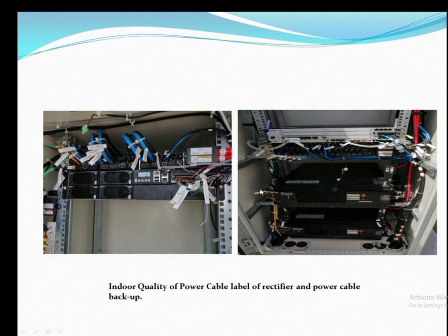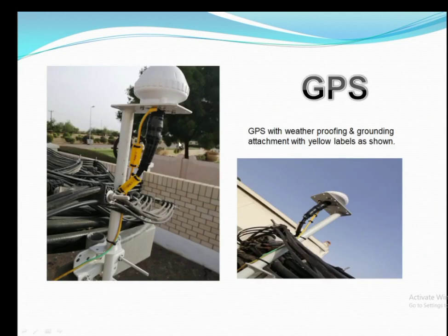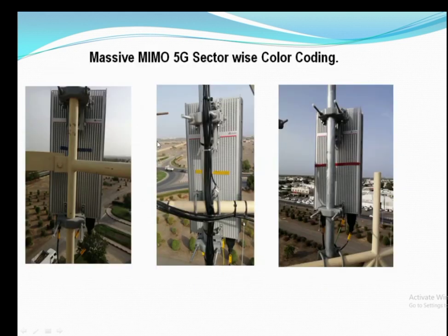The most important thing in Huawei vendor work is quality, which is very important for QC tasks. GPS must be installed with proper weatherproofing to avoid any flow of water inside it. It can be attached with the help of grounding. The next topic is the Massive MIMO color coding technique.